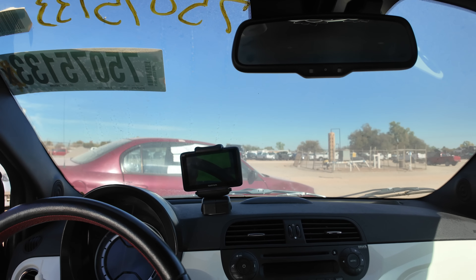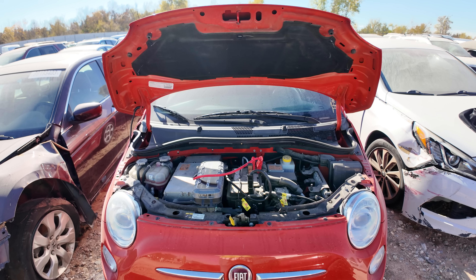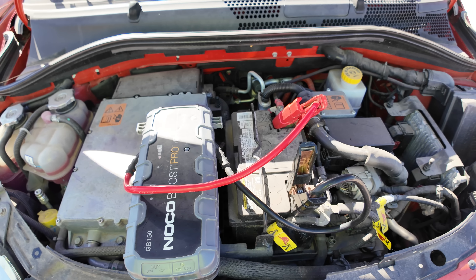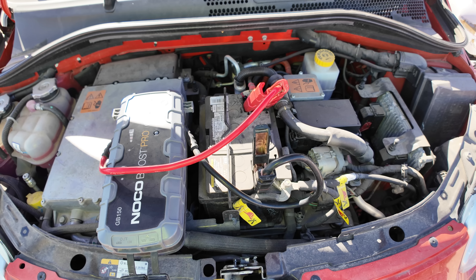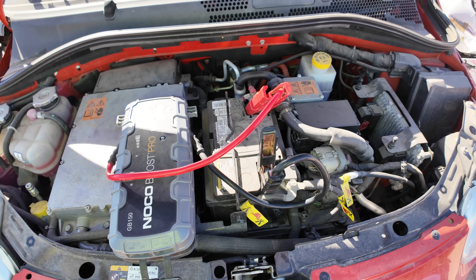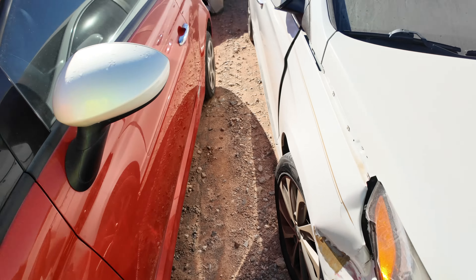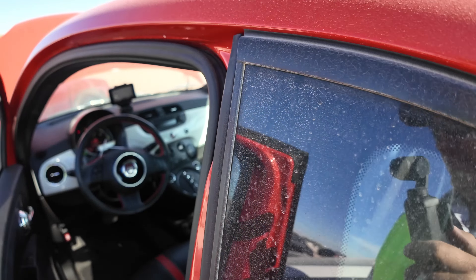I'm going to pop the hood and throw a jump on this real quick to see if it does anything. I popped the hood expecting to find a teeny tiny engine, and instead I find a bunch of high-voltage electronics and a 12-volt battery and a computer. There's nowhere for an engine in this car at all — this is going to be an electric vehicle. We'll see if it starts.